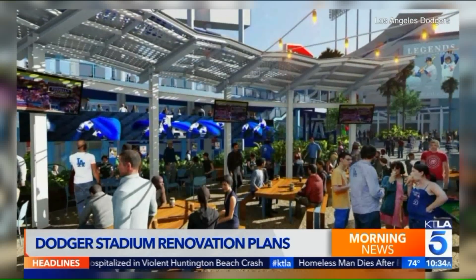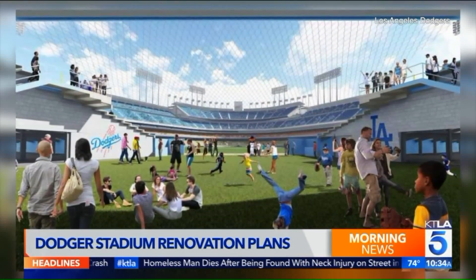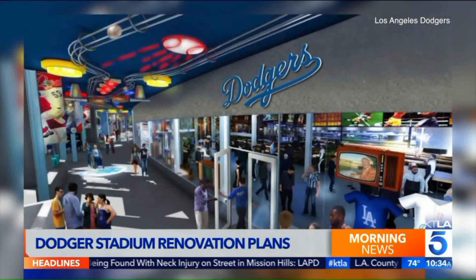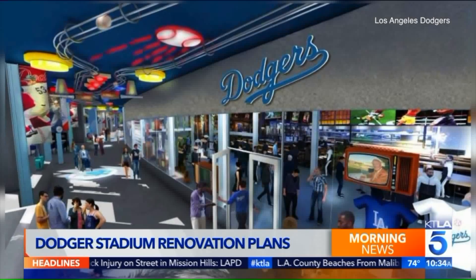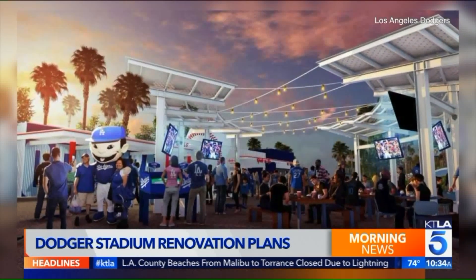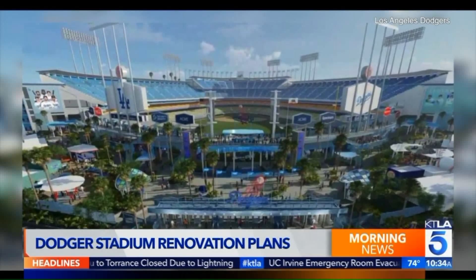It's going to be fantastic. One of the great things, and I love this, is there will be new escalators and elevators from that new outfield grand entrance. I love that, because if you've ever taken the elevator at Dodger Stadium, you know what I'm talking about. This will alleviate a lot of that congestion in the back area that most of us enter Dodger Stadium.